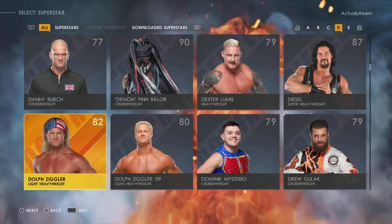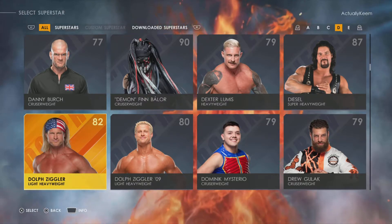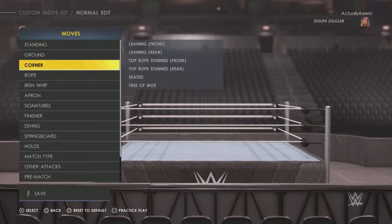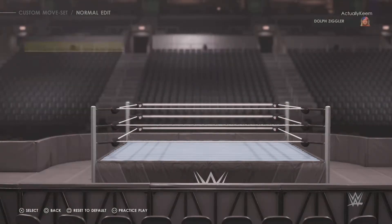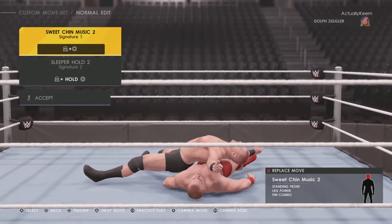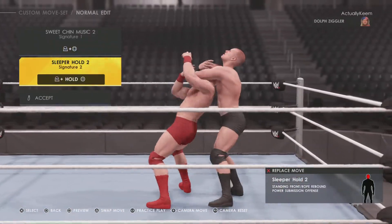What's up YouTube, Keem2k here. This video I'm showing you Dolph Ziggler's move set. Dolph Ziggler got an 82 overall — extremely low. Going into his signatures inside the ring, he has the Sweet Chin Music 2 and then he has a sleeper hold.